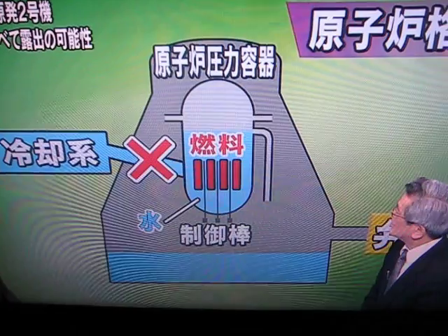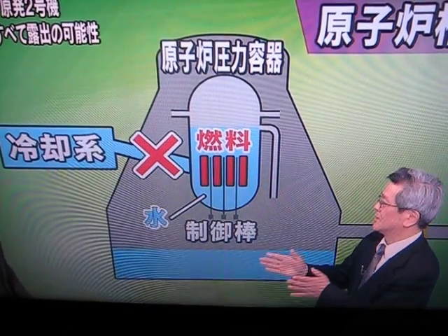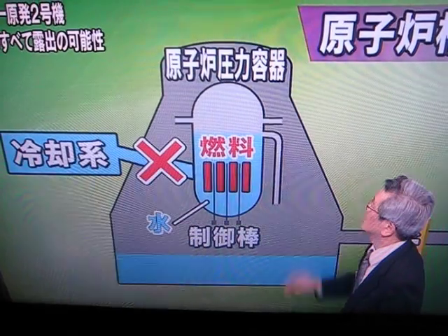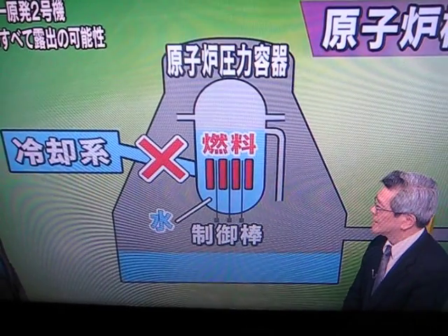That is a very dangerous state. It could be that the core and the pressure vessel containing it — which is about 15 meters thick — could also be damaged as a result of this. That could happen.